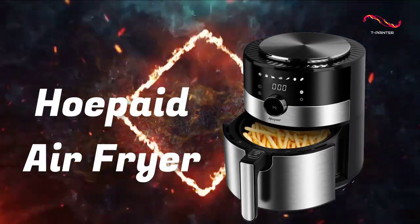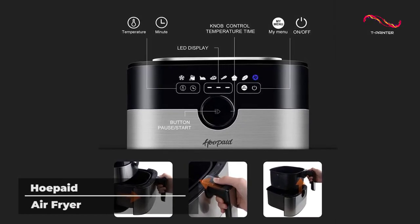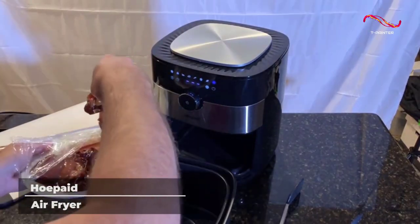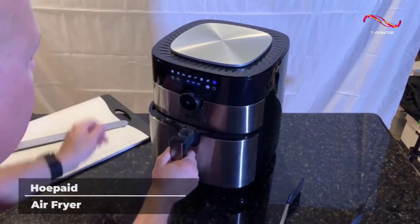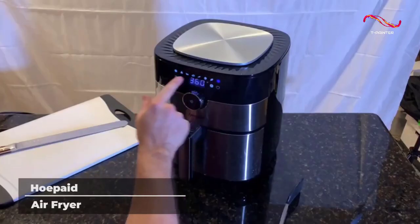Co-paid Air Fryer. This machine gets points for having a large capacity so you can prepare large meals with ease, as well as being incredibly simple and easy to use. It features a massive 5.6-quart frying basket that can fit all kinds of food inside, and the touch screen and non-slip knob make using this air fryer a breeze.